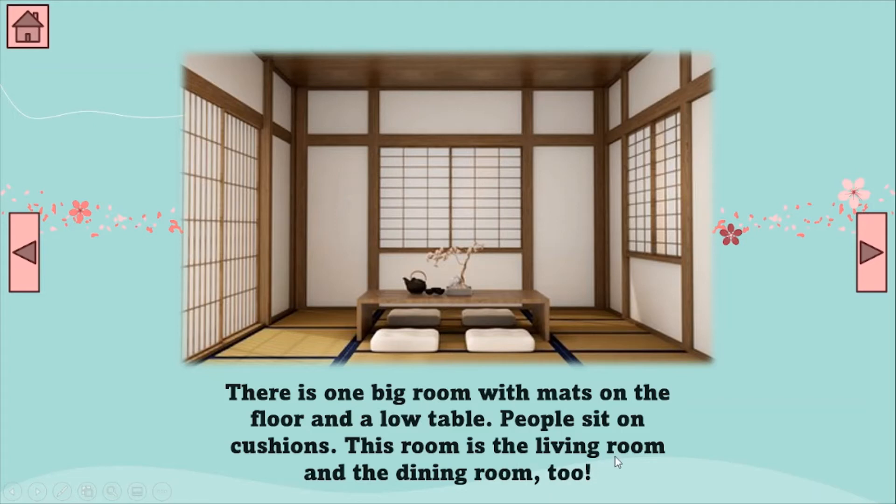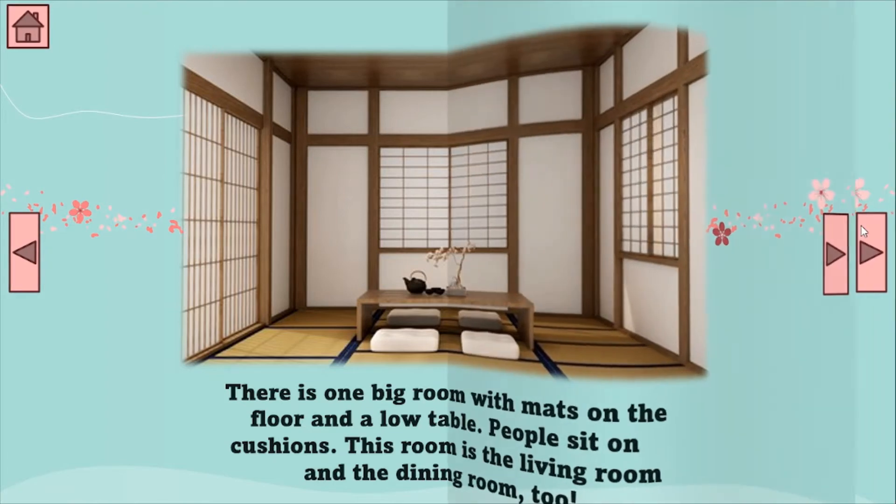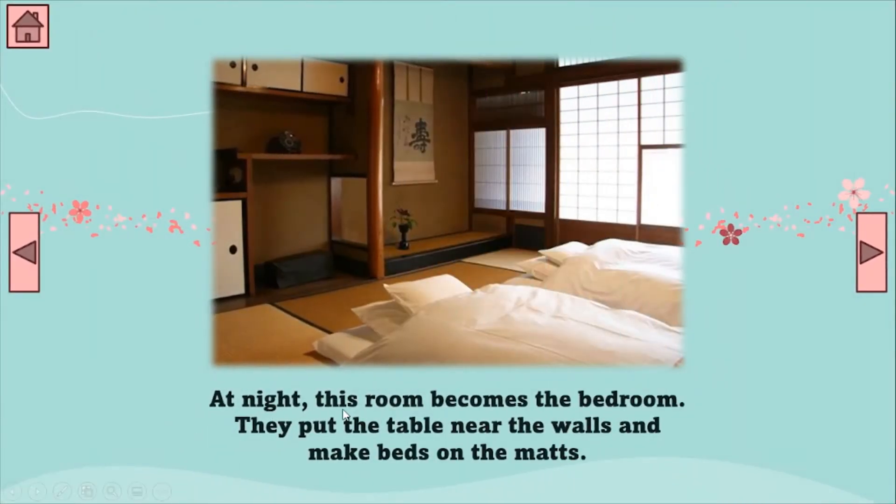This room is the living room and the dining room too. A dining room is a place where you eat. At night, this room becomes the bedroom. In the morning, this room is the living room and also the dining room, but at night this room becomes the bedroom. A bedroom is the place where we sleep. They put the table near the walls and make beds on the mats.